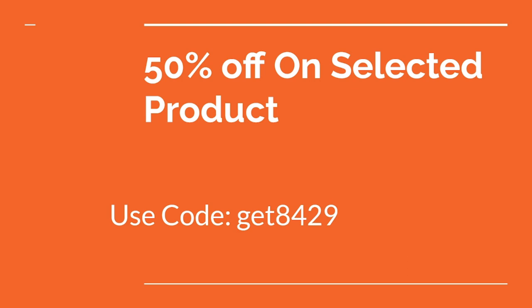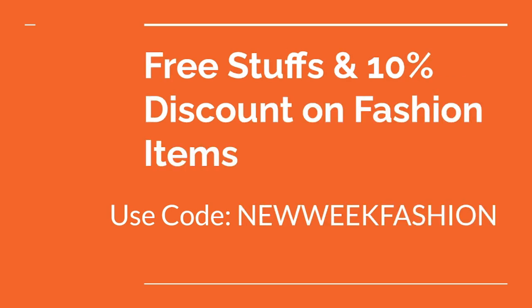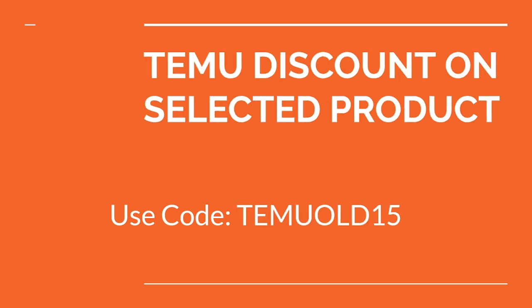Code number one: you will get 50% off and a $100 coupon code. Code number two: you will get 30% off for existing users. Code number three: you will get 10% discount on fashion items. And the last code: you will get a discount on selected products by using this code.